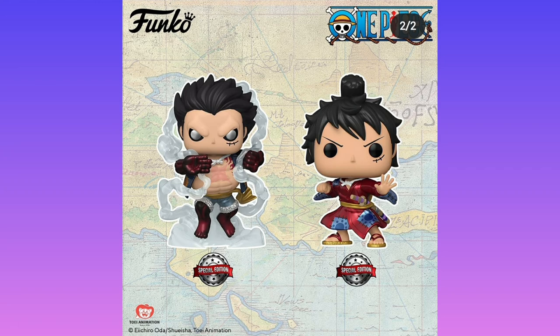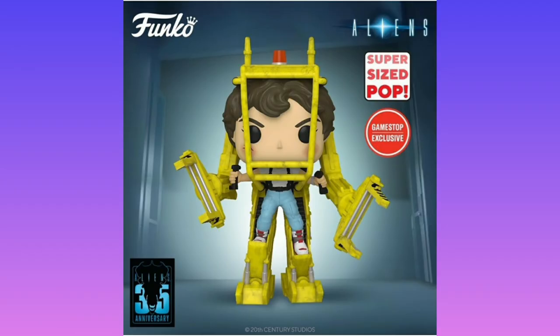There's a special edition shiny Luffy, which is pretty boring because it's just making him shiny. We have a supersized pop for Ripley from Alien.